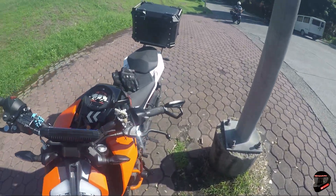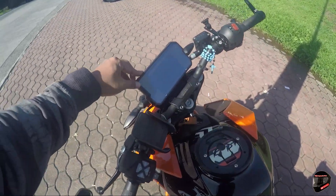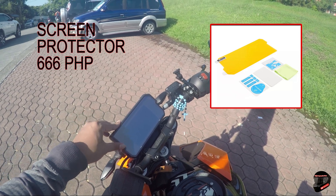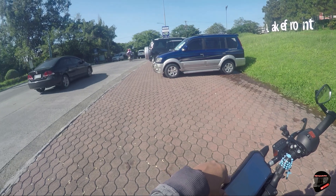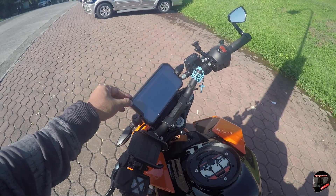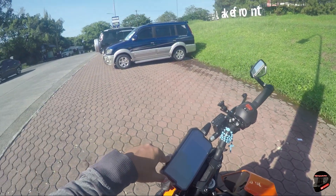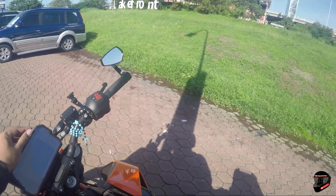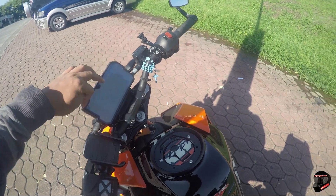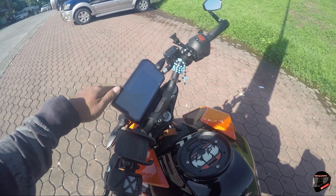Next is this screen protector for the TFT display of Kitty. At first I was just using a cellphone screen protector, thinking it would last, but it kept lifting up so I ordered this one from Lazada. I'll post the link in the description. The price will be displayed per item. It's sad because the display gets scratched easily, and it's expensive — around 20,000 — so we need to protect it.